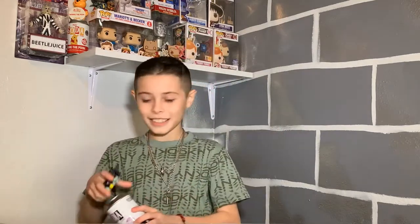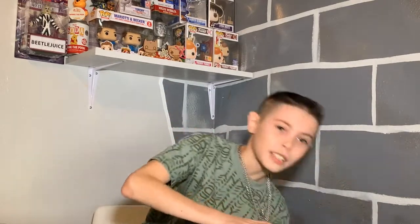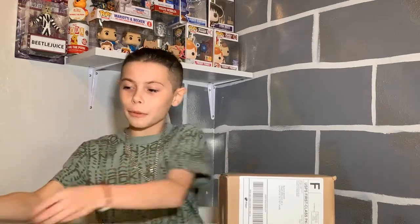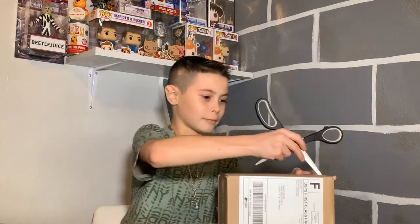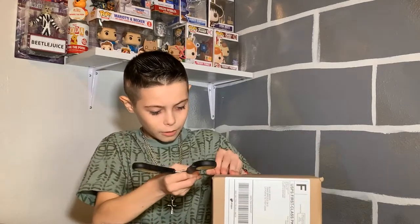I'm really excited to add this to my collection. My dad also ordered some boxes and I have no clue what's in them, so it's going to be a surprise to both of us.